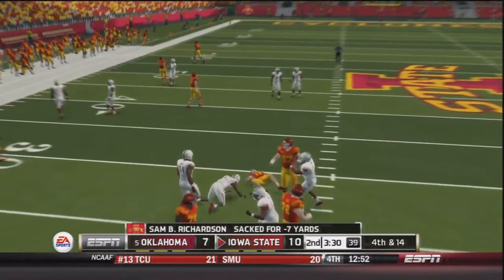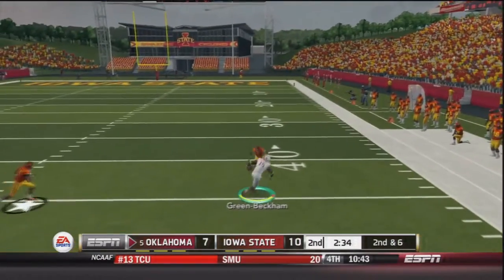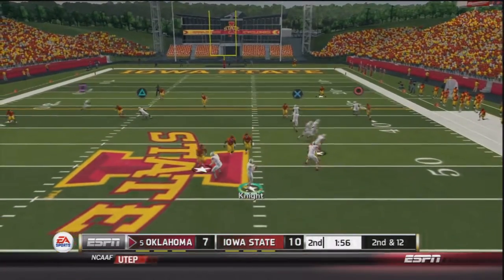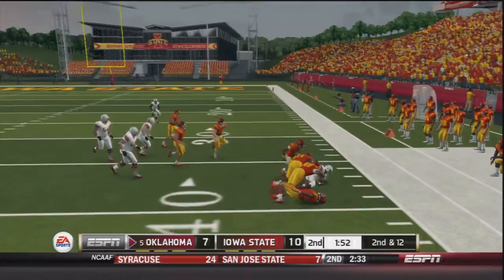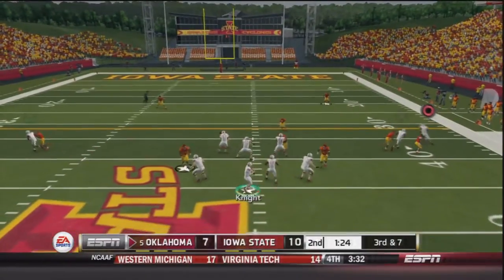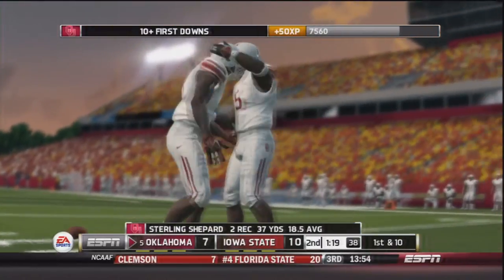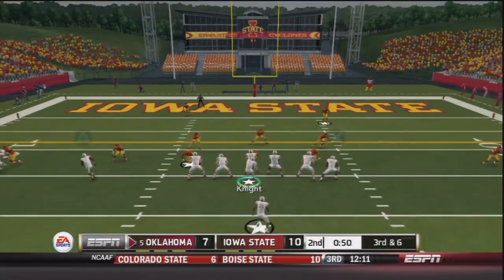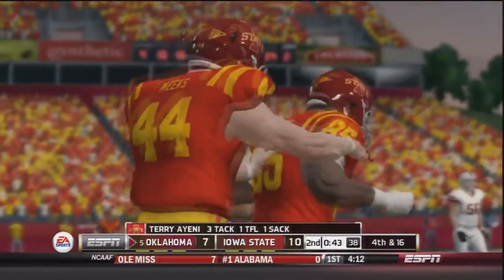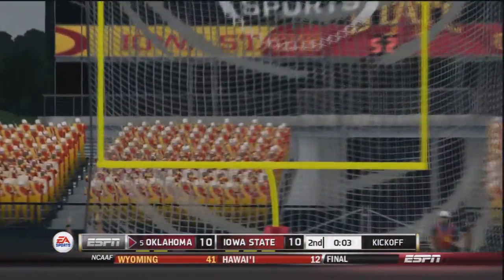Iowa State tries to respond — third and seven, Richardson drops back, under pressure and sacked. Loss of seven, that was Curtis Bolton. Oklahoma's drive — Knight finds Green Beckham for a 13-yard gain, then a screen pass to Keith Ford loses yardage. Third and seven — Knight finds Sterling Shepard who makes a man miss, down inside the 20 — a 20-yard gain. Then on third and six, Knight is sacked for a loss of ten. Kelvin Taylor comes on for a field goal attempt, the kick is away and it is good — Oklahoma ties the football game.